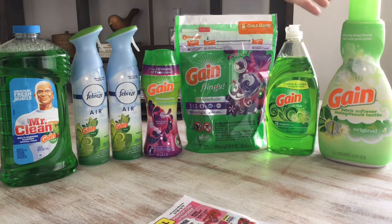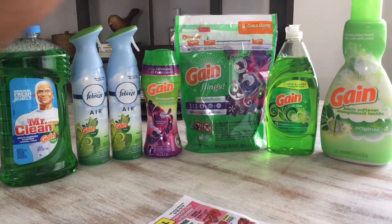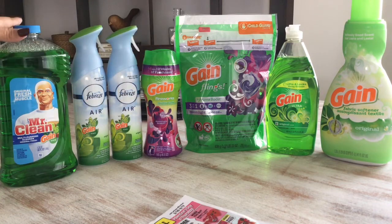On the Gain fabric softener, the 48-loads — this one here — it's $3.95, and that $1 coupon I got from the 2/10 RetailMeNot inserts. Make sure everything is Gain-scented, as you can see. Everything has to be Gain-scented in order for you to use the $5 off $25 Gain-scented purchase.